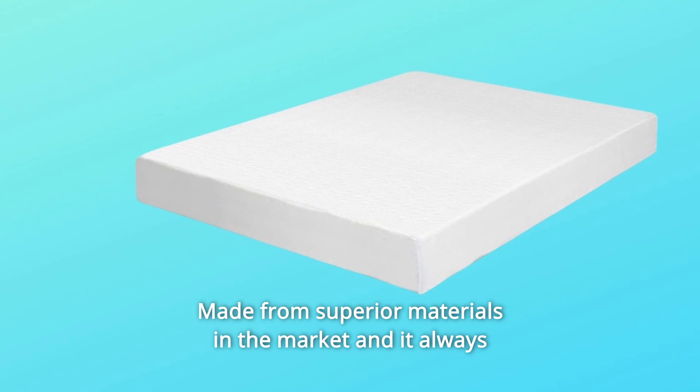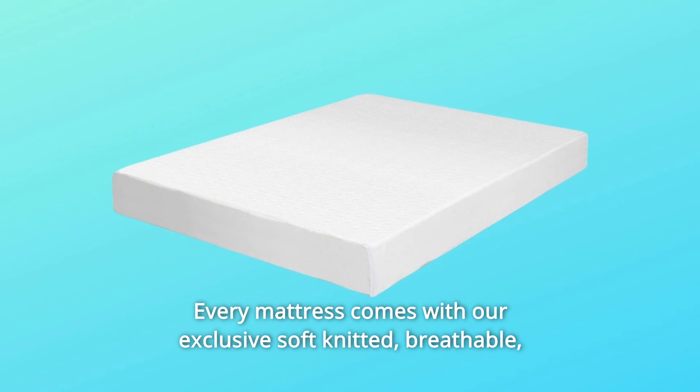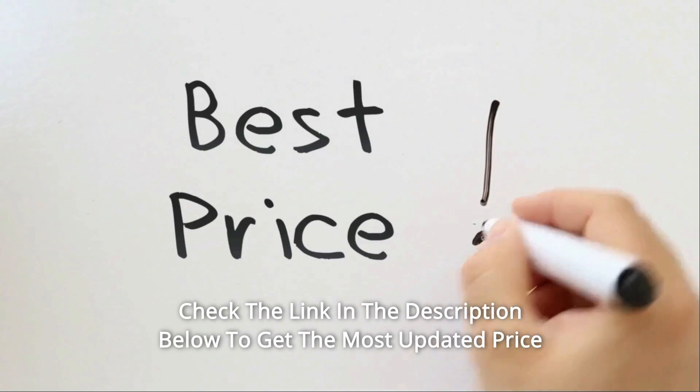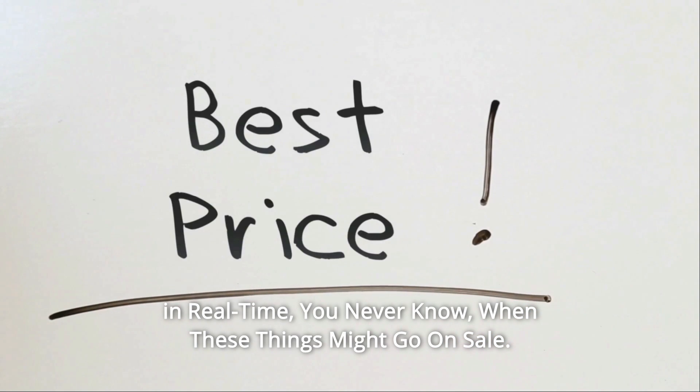Made from superior materials in the market, it always comes with a 10-year warranty. Every mattress comes with our exclusive soft-knitted, breathable, and removable white bamboo cover. Check the link in the description below to get the most updated price in real-time — you never know when these things might go on sale.